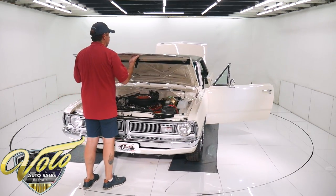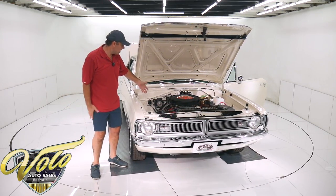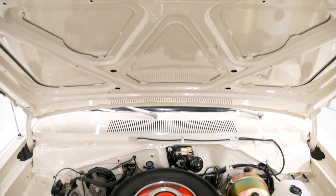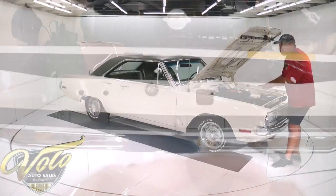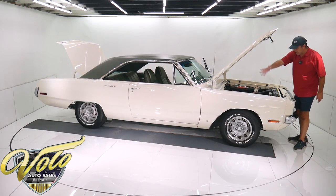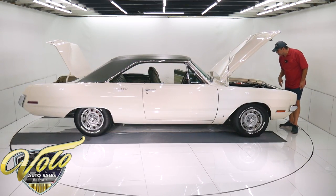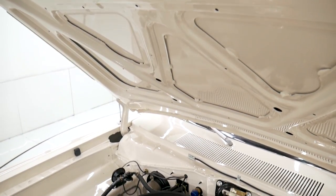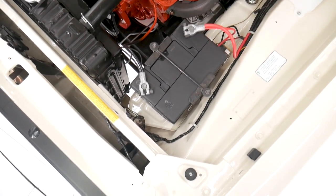It's not the original 340, but it is a correct 340. It has the X heads, all the correct manifolds, valve covers — concourse restoration right down to the dated Chrysler spark plug wires, reproduction hoses and clamps, and correct radiator. The engine bay is perfectly clean metal, all painted gloss white. The alternator and horns look new. The shroud has the correct fan and correct fuel filter. The carburetor is completely restored properly. It has power brakes — the booster is cadmium plated, new dual master, and the battery is bolted down properly.